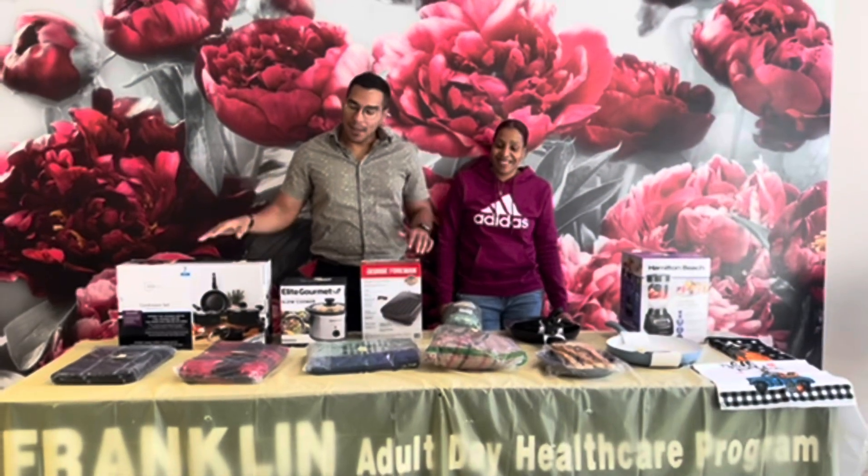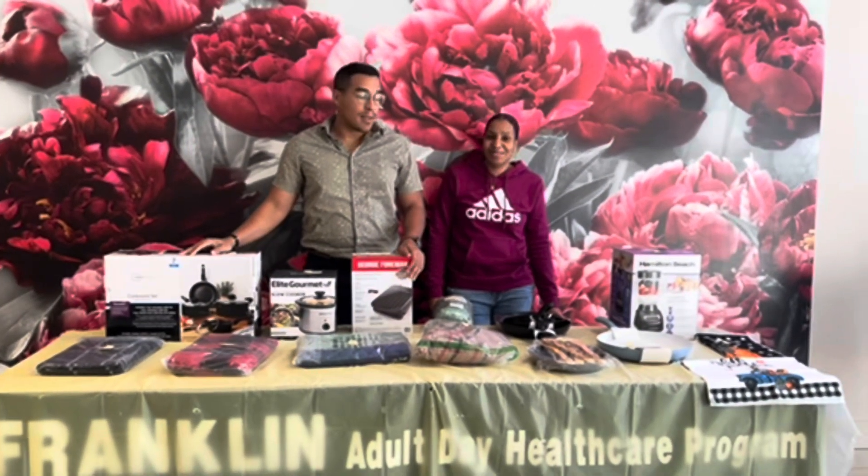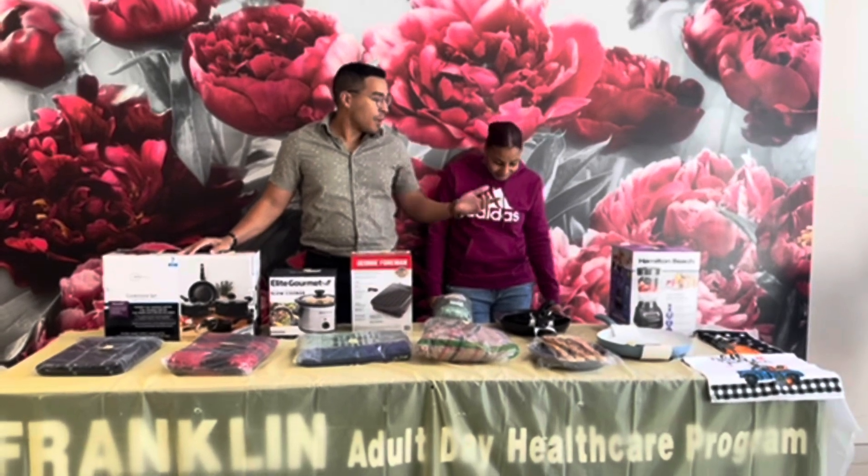Good afternoon everyone. I'm Louis and I'm going to be walking you guys through all the wonderful prizes you guys have won this week. Tanya's going to start you off on the first prize.